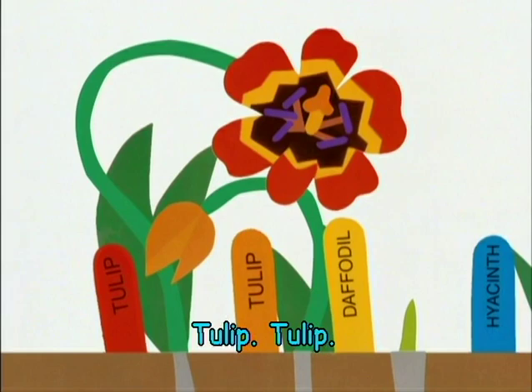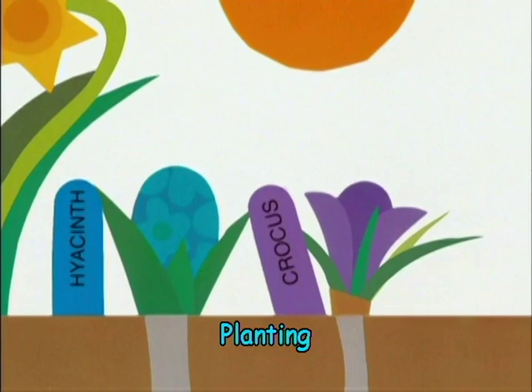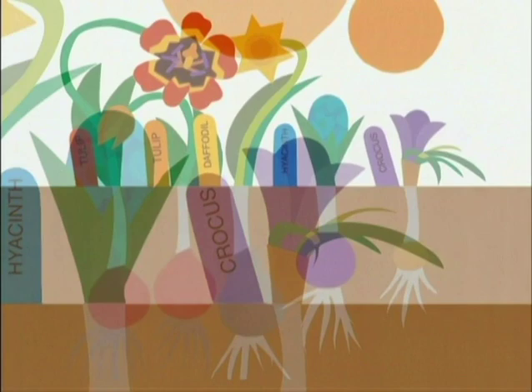Planting tulip, daffodil, hyacinth, crocus.